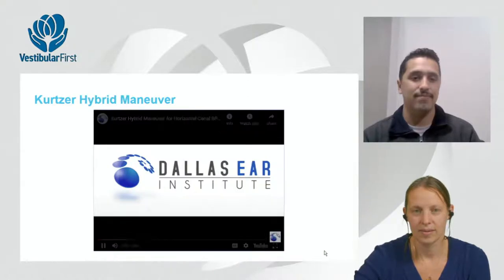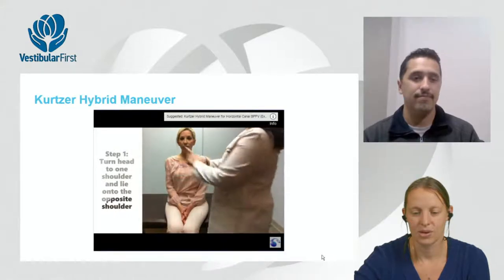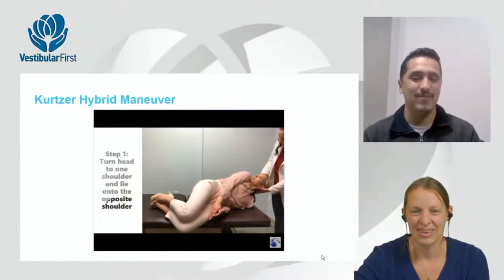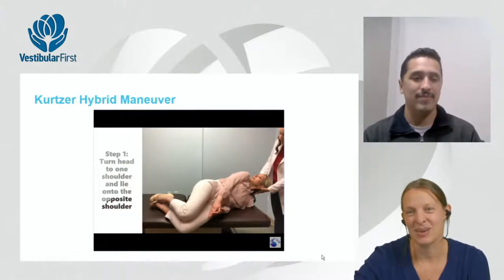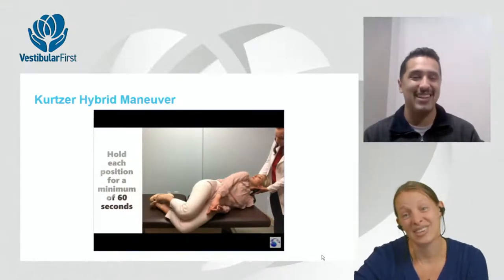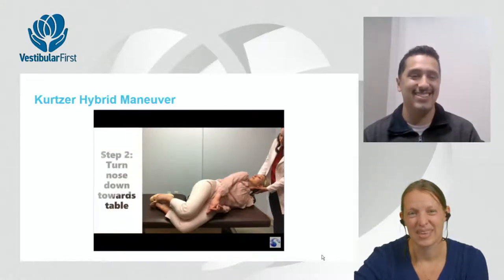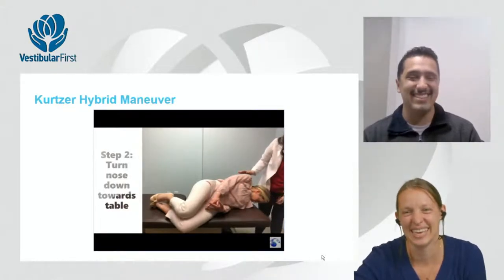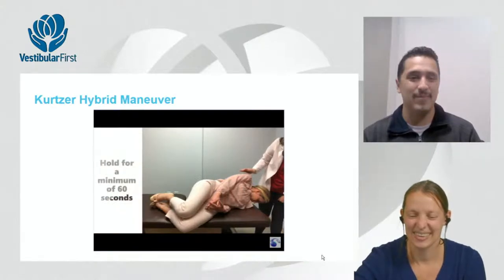A brief video overview of the Kurtzer hybrid maneuver is shown. While sitting on the edge of a surface, the patient turns the head to one shoulder and lies down on the opposite shoulder with the nose facing the ceiling and 30 degrees of neck flexion. They hold this position for 60 seconds, then turn the head down toward the bottom shoulder with chin tucked 30 degrees for another 60 seconds.